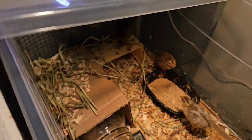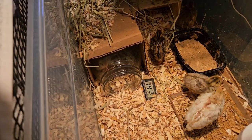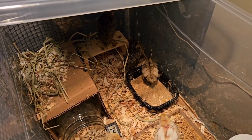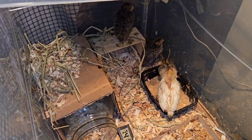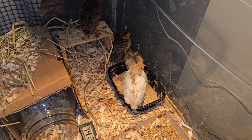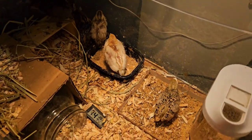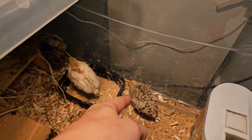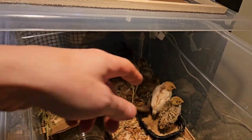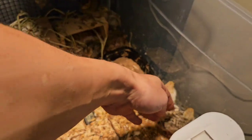I actually have to keep this over the back because they like to try to jump out. There are some pretty cool patterned ones in there. This one right here I think is super cool — I love the dots on it.